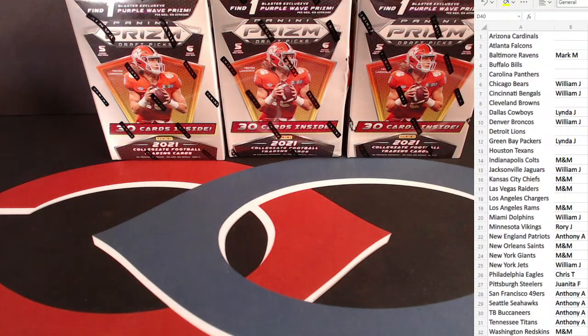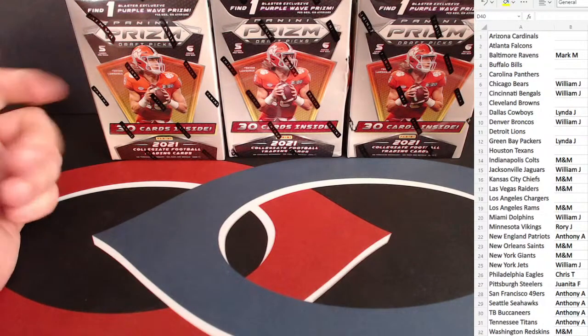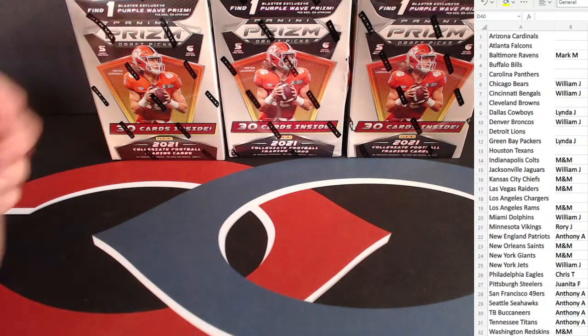All right, let's get rolling here. Good evening, everyone. It's Wednesday the 28th. We're here for three blaster boxes of Prism Draft Picks. Looking for those purple waves — one in each box on average.